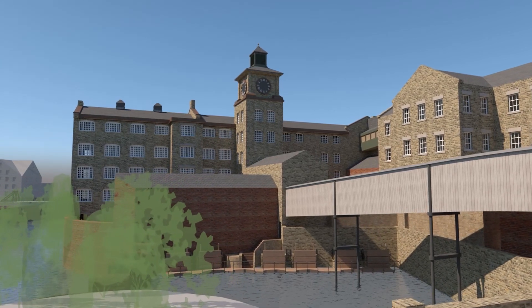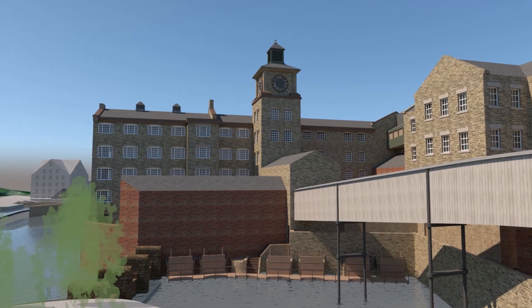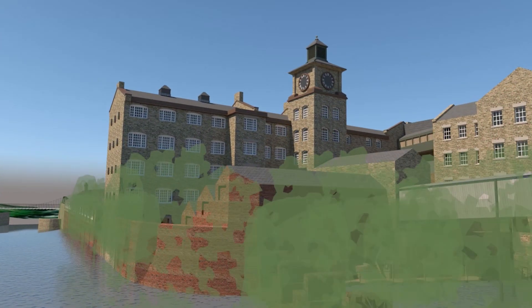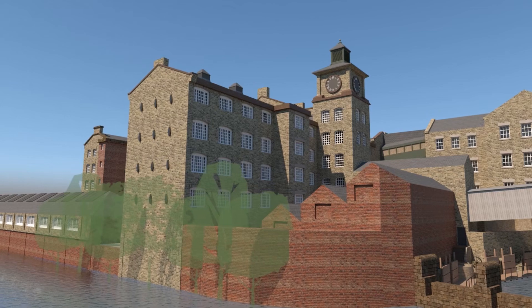Moving in closer, we can see the gangway is supported on iron or steel stilts as it crosses the mill leet. Beneath it, sluice gates controlled the water flow to the water wheels, and from 1908 the turbines that powered the mill.